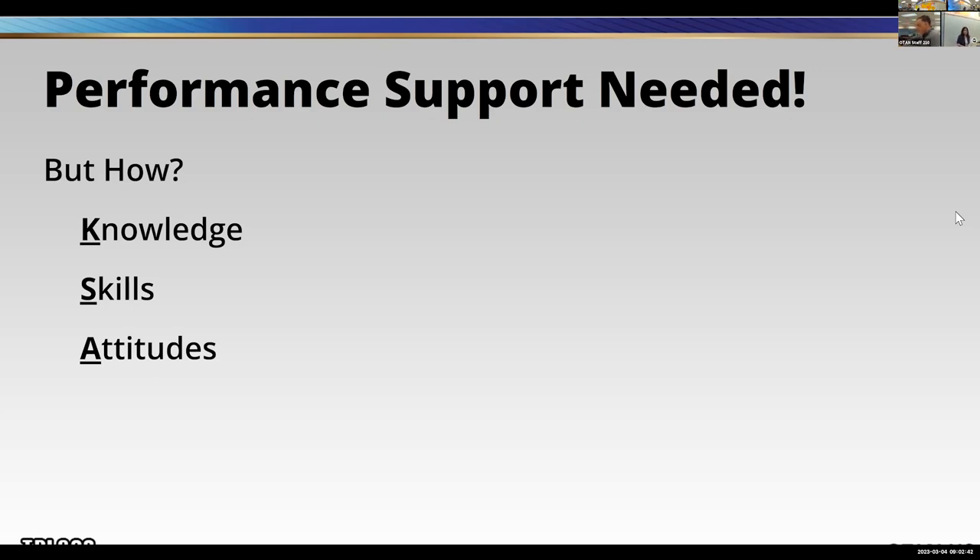Even with recent trainings on tools like Padlet, teachers are quite impressed and enjoy it during training — but then they don't implement. They get back to the room, they're alone, they start to forget things, or maybe they just go back to old habits.